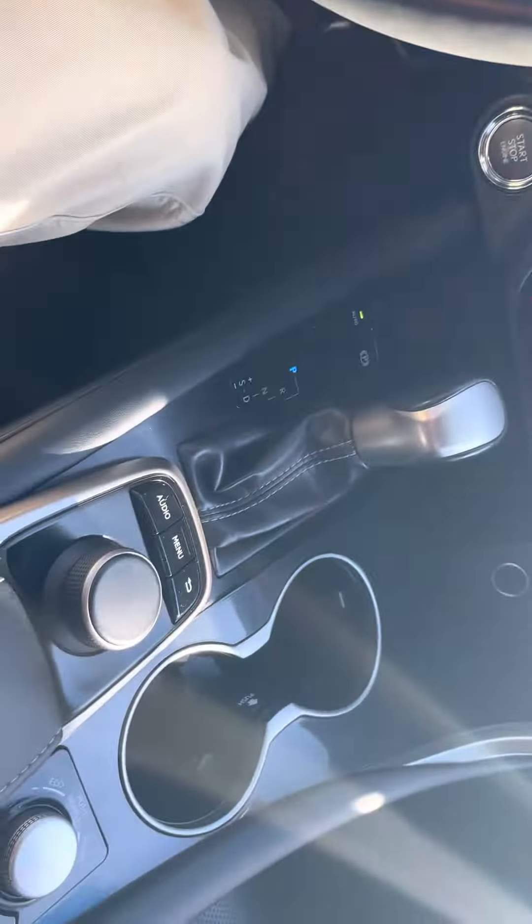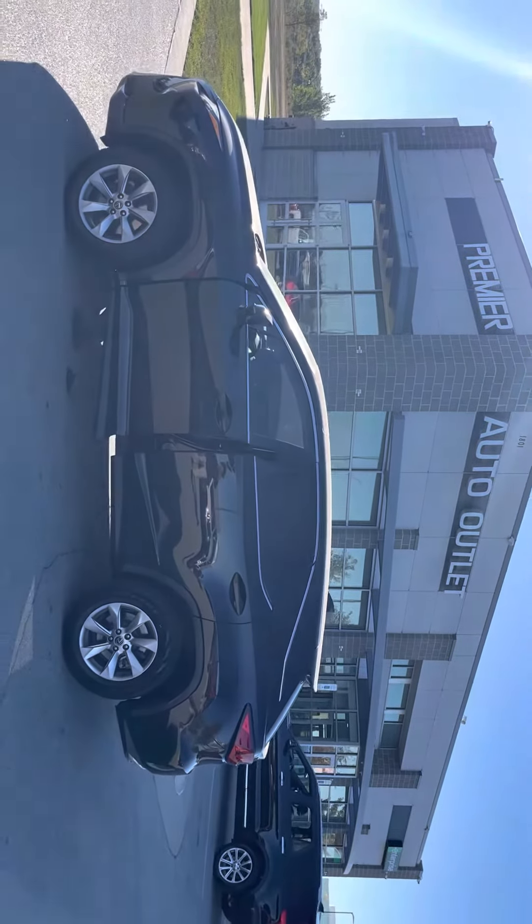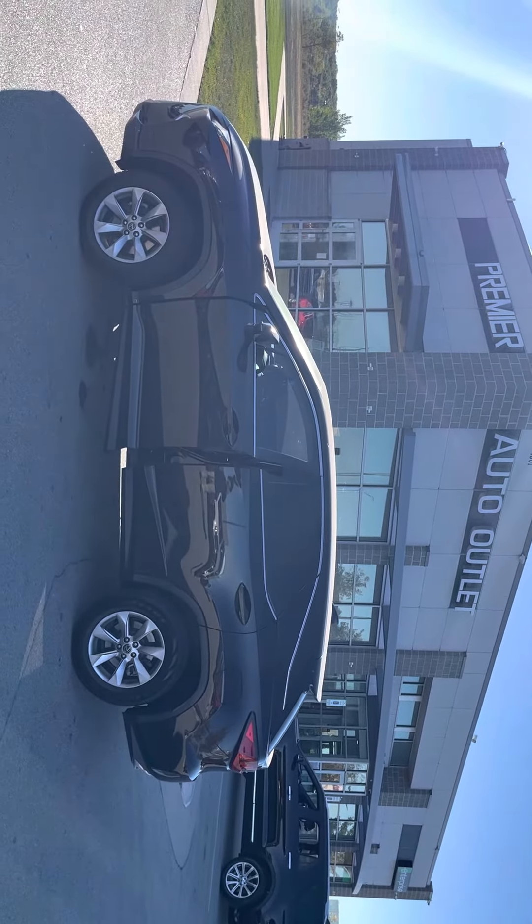We're gonna take a look inside and man, this thing is mint on this 2019. I'm gonna show you everything about this vehicle in this video.